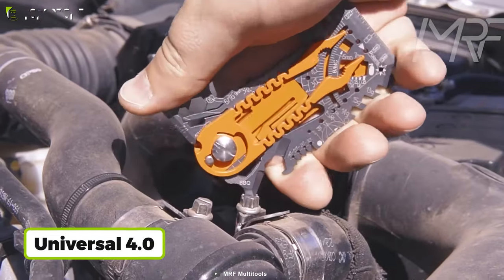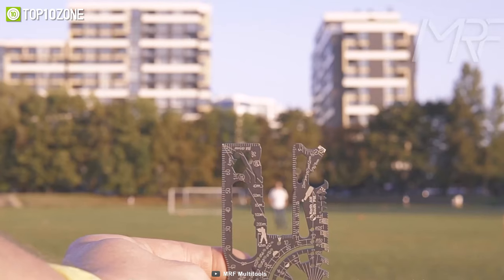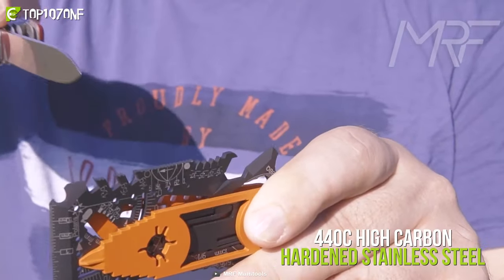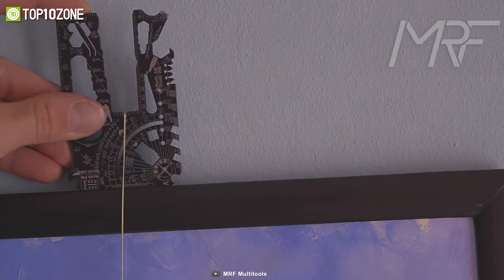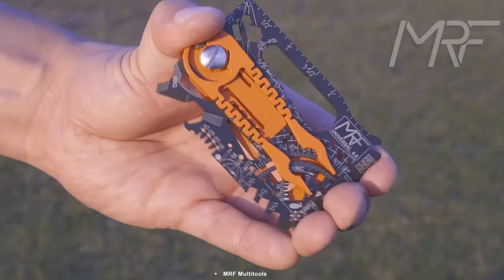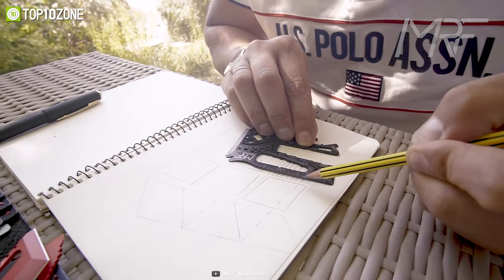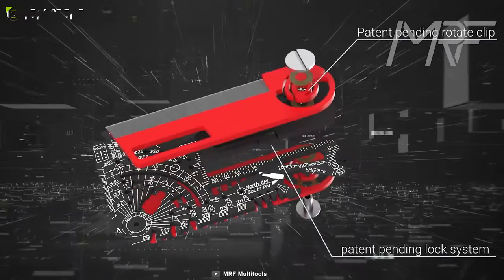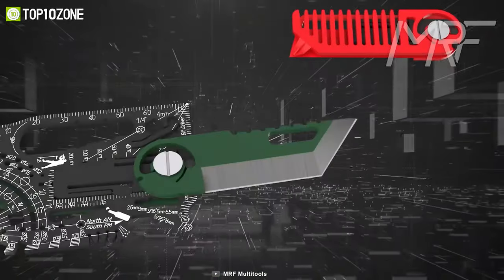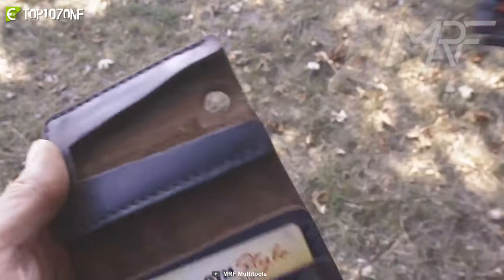Now, get introduced to the Universal 4.0, a spectacular titanium credit card multi-tool from MRF which packs tremendous functionality in an extremely compact package. It's manufactured from 440C high-carbon hardened stainless steel which ensures maximum toughness, edge retention, and corrosion resistance. With more than 80 features and a highly compact form factor, this multi-tool can come in handy in various situations to make simple things in life more enjoyable. It includes tools for making quick measurements, opening boxes, cutting zip ties or sharpening a stick, and can also be used as a self-defense weapon while your life is in danger. This Universal 4.0 multi-tool knife can easily fit inside your wallet or card holder and has as many functions as your toolbox.